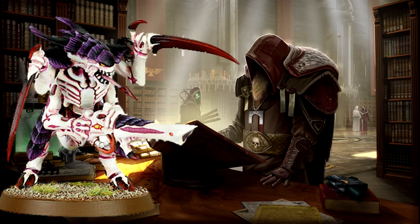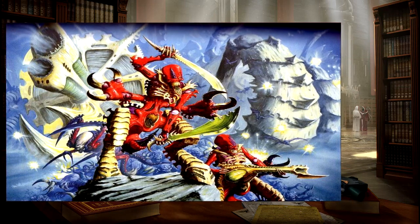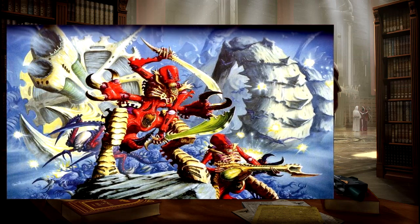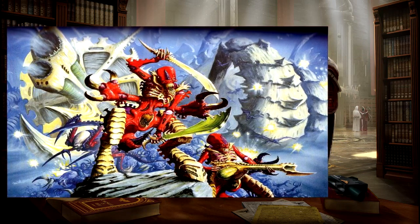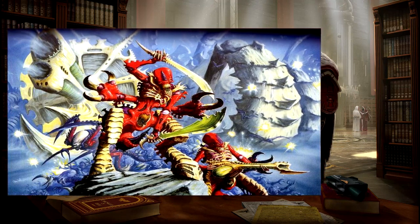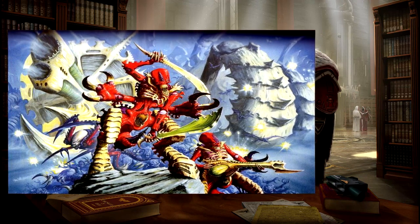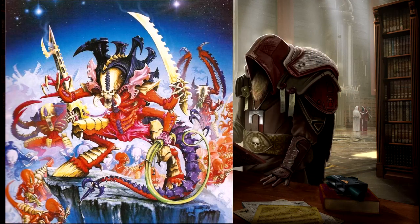Seeing as, back in the day, the Tyranids were not actually bonded to their weapons. You can see here the old-school nids — their insectoid inspiration, along with other sources of inspiration, was already apparent. But the main deviation, as you can see here, was that the old-school Tyranids used to wield their weapons. They carried them and wielded them in their hands, or, well, claws, anyways.